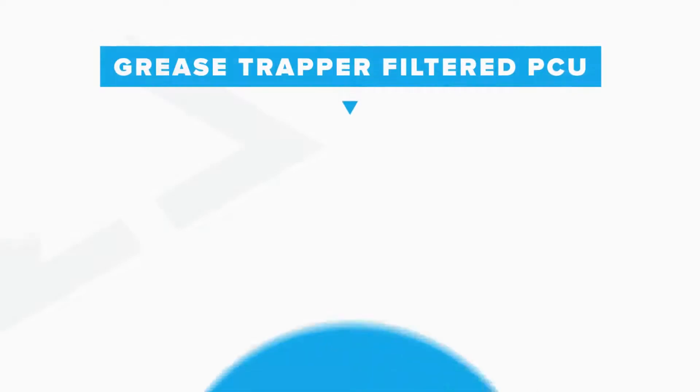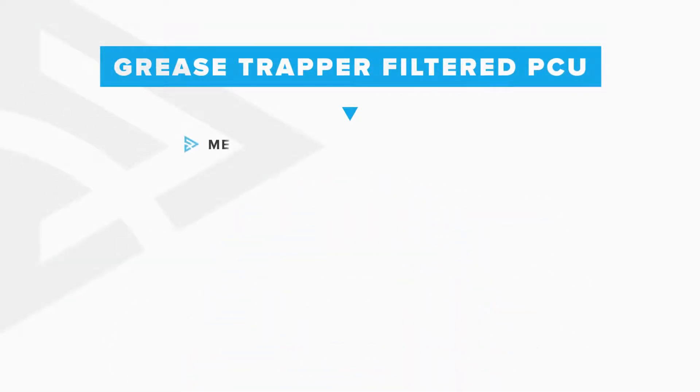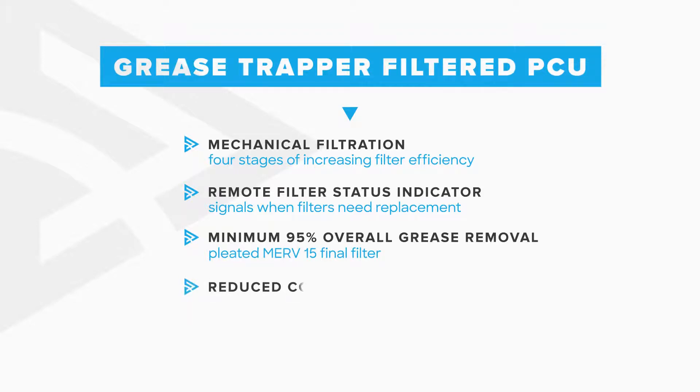The first of our PCU offerings, the Grease Trapper Filtered Pollution Control Unit, is an economical solution to kitchen systems demanding increased effluent removal. Utilizing up to four stages of increasingly efficient mechanical filters, remotely monitored to take the guesswork out of filter replacements, the Grease Trapper provides high levels of grease and odor removal with unmatched construction quality.